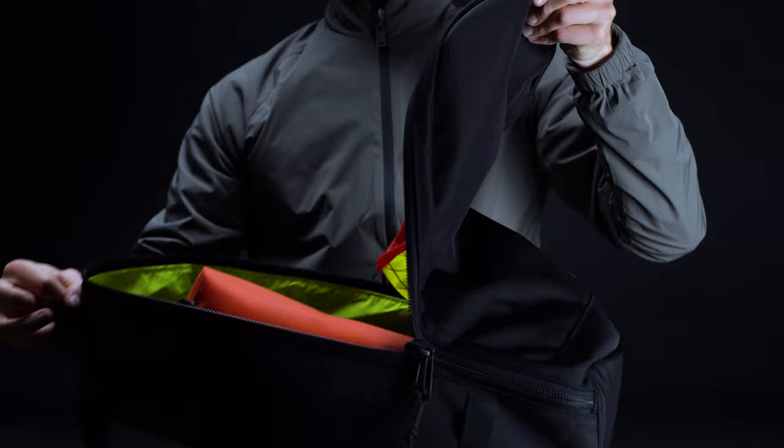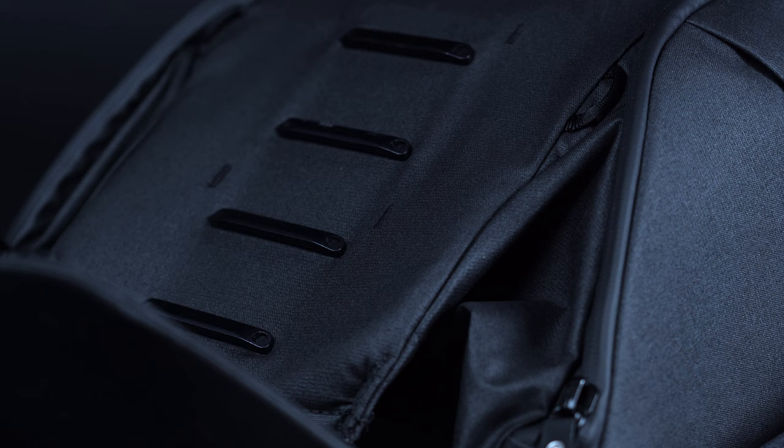No matter if you're looking for something that's simple and streamlined, or even something that's bulky and a bit overbuilt, we're confident that one of these packs will do you right.